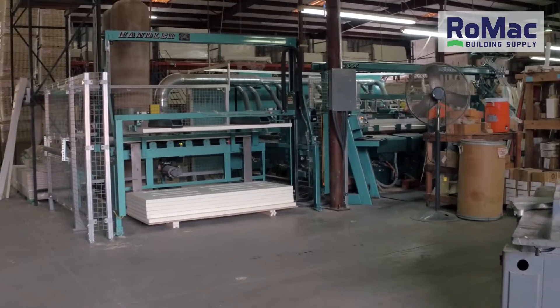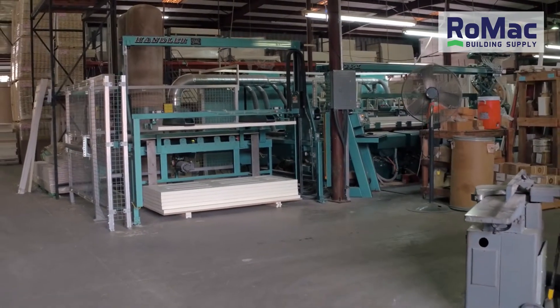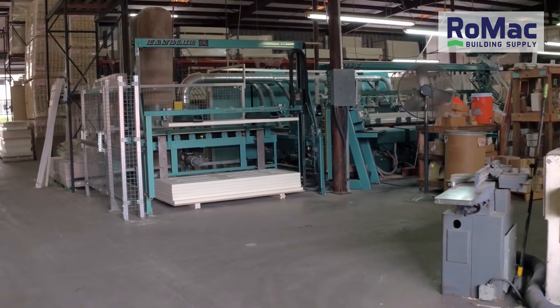For all your door and molding needs, visit or call the Romac Building Supply custom door and millwork shop in historic downtown Leesburg.